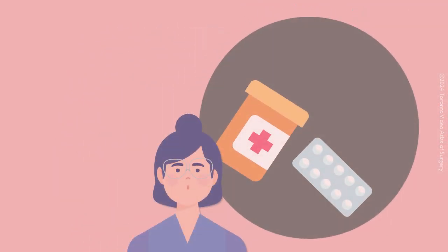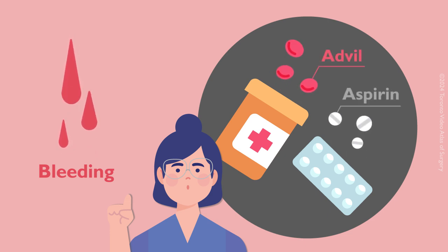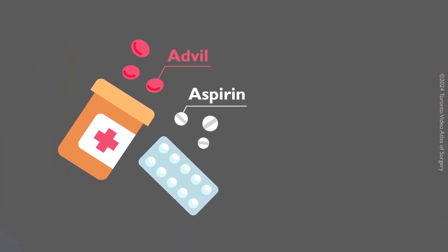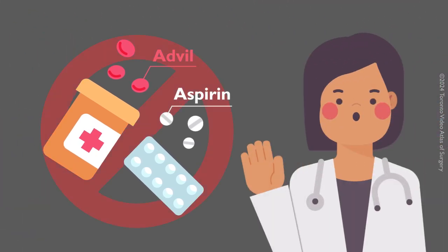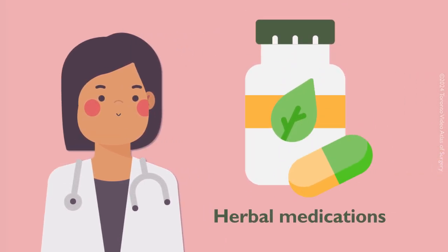Some medications may increase your risk of bleeding. These include some pain relief medications such as Advil and blood-thinner medications like aspirin. Your doctor might ask you to stop these medications a certain number of days before your surgery. Please also tell your surgeon if you are taking herbal medications.